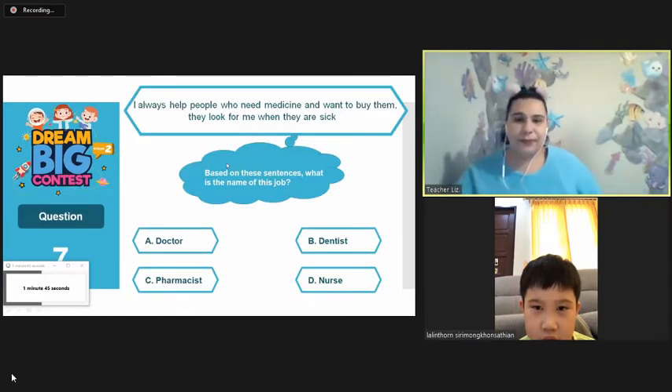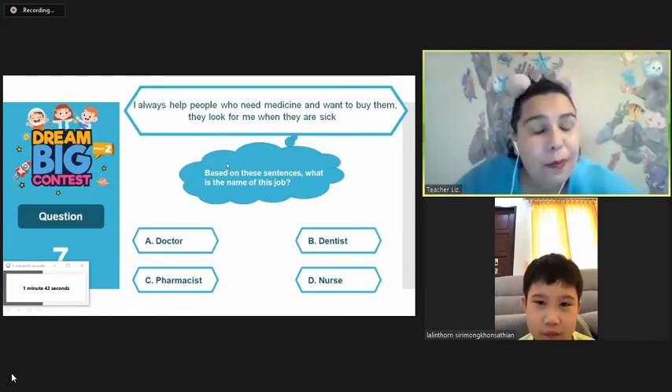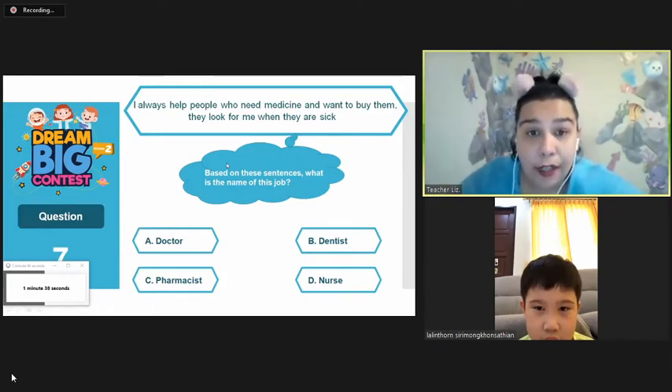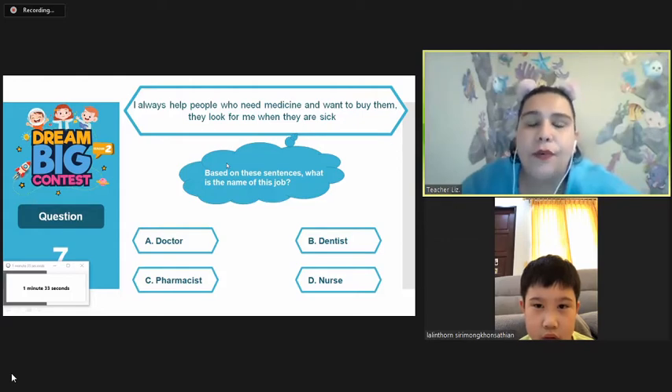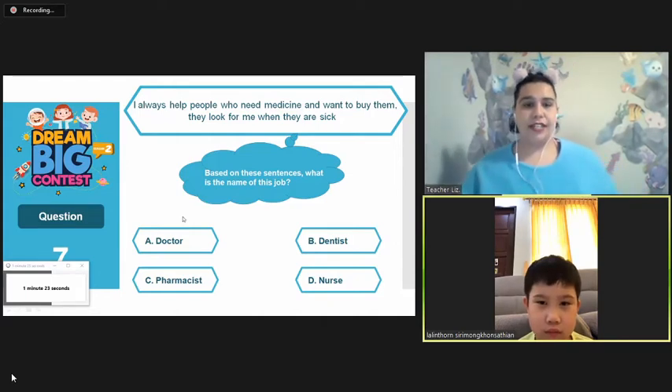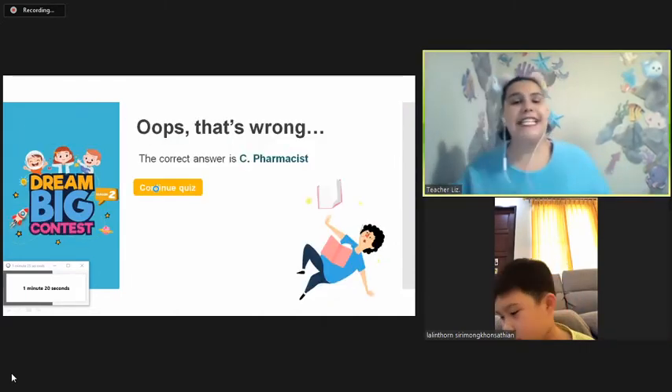Let's try again. Whose job is this? I always help people who need medicine and want to buy them. They look for me when they are sick. Doctor. Doctor. It is a pharmacist.